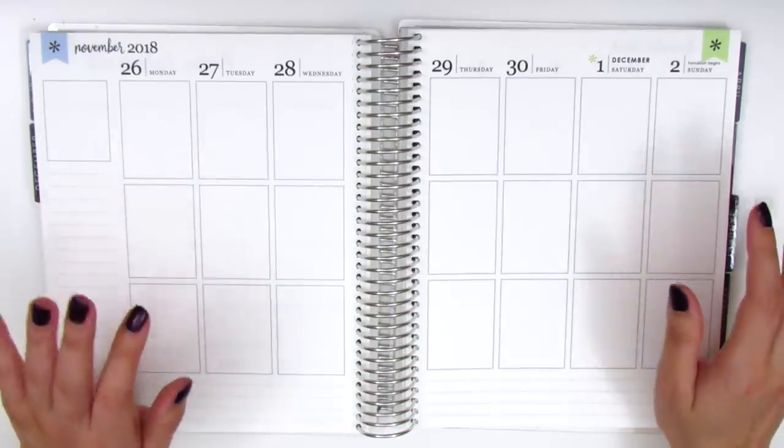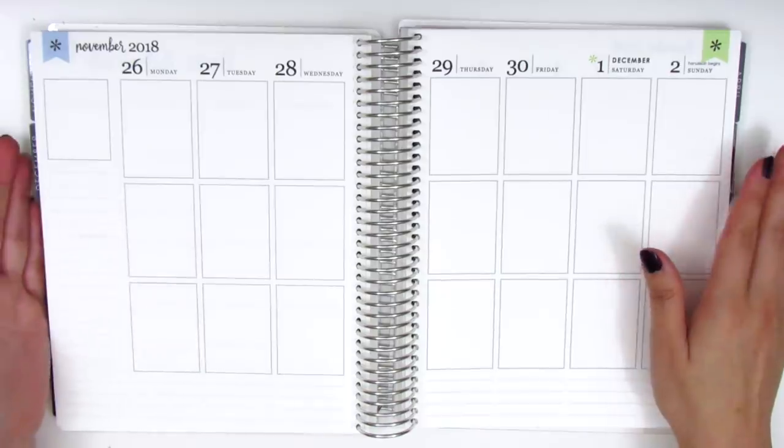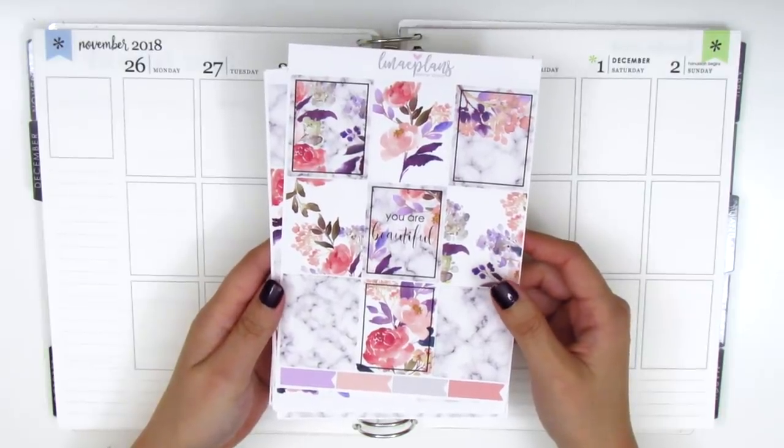For this week, I had a really hard time deciding if I wanted to start with Christmas kits or if I wanted to do fall kits and ultimately I decided on neither. For this week, I want to pull in this gorgeous kit from Elmay Plans.